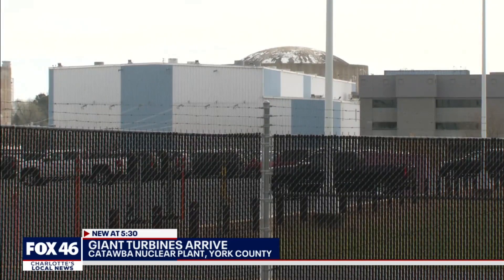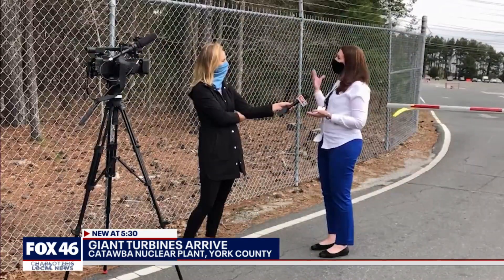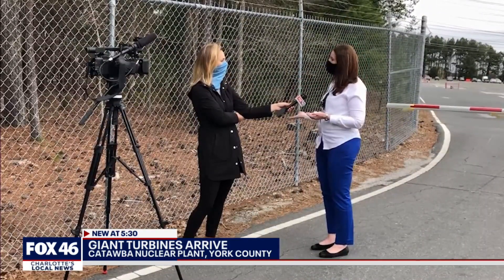In this station's 35-year history, the turbines have never been replaced, but much like a car, parts go through wear and tear. Our mission is to generate carbon-free, reliable, safe electricity for our customers. When these turbines are replaced, they will allow us to continue to do that into the mid-century.